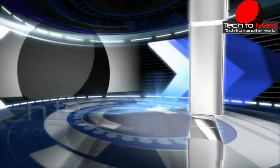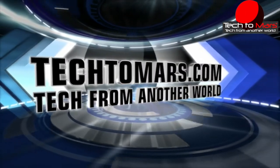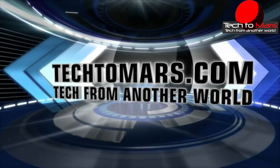If you liked this video, give us a thumbs up, subscribe, follow us on Twitter, like us on Facebook, and see you at TechToMars.com.